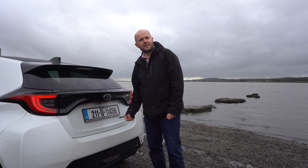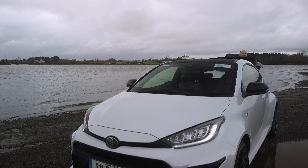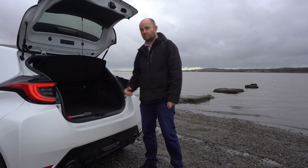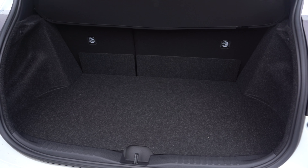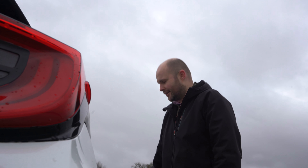It's all well and good that the Yaris GR can dart down a country lane almost sideways, but is it practical as a hatch? Well, the boot's alright, but in a €50,000 Yaris, it's not really important where you can fit in the boot. There is room for two in the back and you will actually get child seats in there.